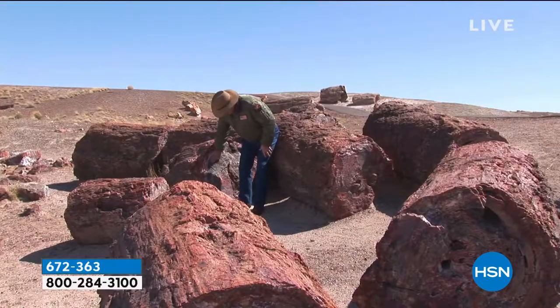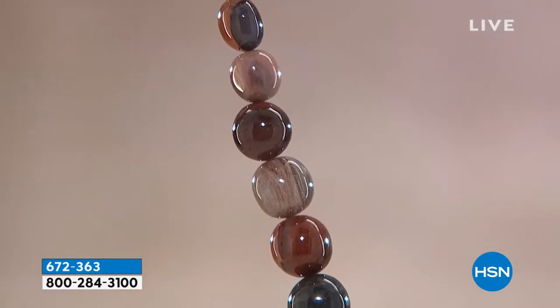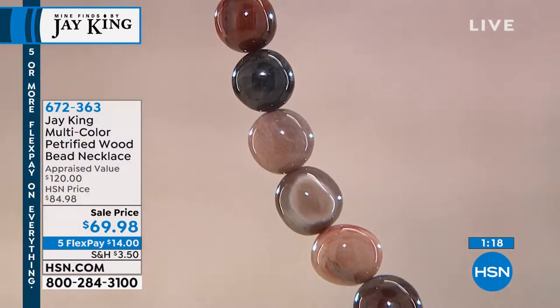If we come back in 30 to 50 million years to Mount St. Helens, I would be willing to bet you'll find petrified wood — Mount St. Helens petrified wood. It's just about 30 to 50 million years. Jay is our travel agent. Give or take a million.